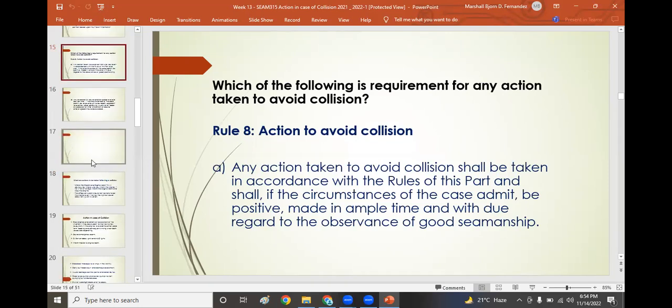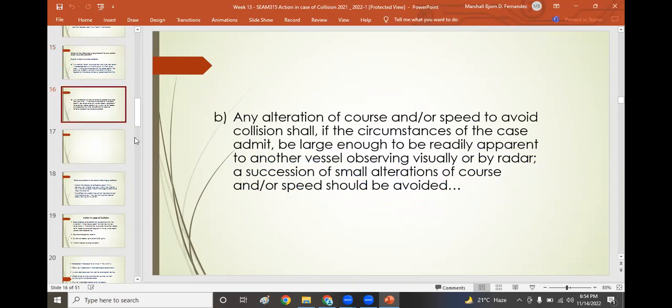COLREGS Rule 8 on action to avoid collision states: any action taken to avoid collision shall be taken in accordance with the rules, and shall, if circumstances admit, be positive, made in ample time, and with due regard to good seamanship. Any alteration of course and speed shall be large enough to be readily apparent to the other vessel observing visually or by radar. A succession of small alterations of course and speed should be avoided.